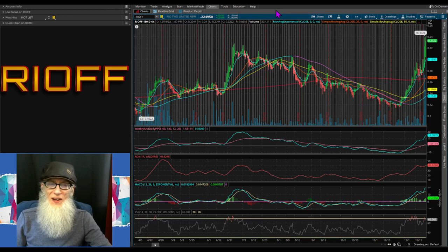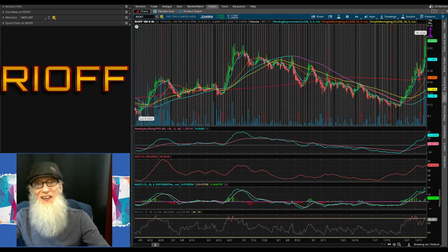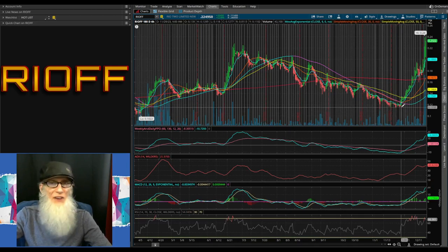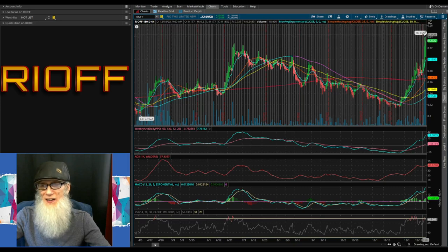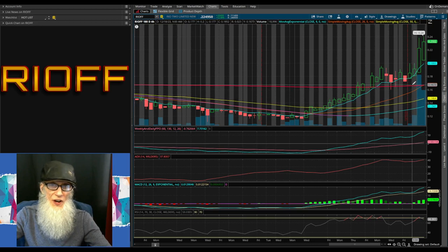Back to ThinkorSwim — we're looking at Rio2 Limited, ticker RIOFF, on a six-month four-hour chart. Our low bubble is just over 10 cents and our high today is 24 cents. She's had a lot of volatility over these last six months — climbed way above her 200, got way below it, then at the end of November at 11 cents she took off, crossed the 200, and kept pushing, hitting that high today. All our SMAs are looking brilliant right now — our 20-day is about ready to cross the 200, here comes our 50 and 200-haul doing the same. Each one of these crossovers is a golden cross — one of the strongest, most powerful technicals on the chart.